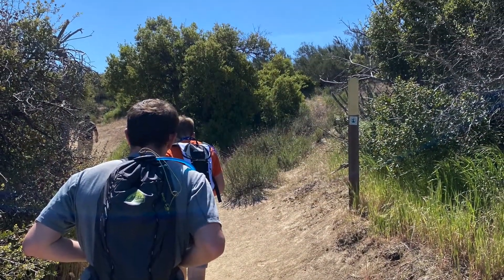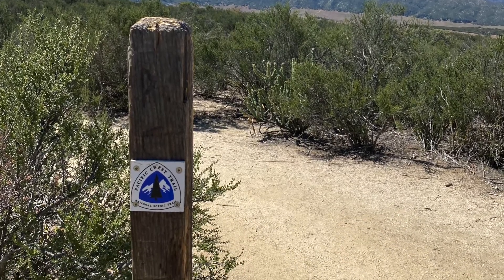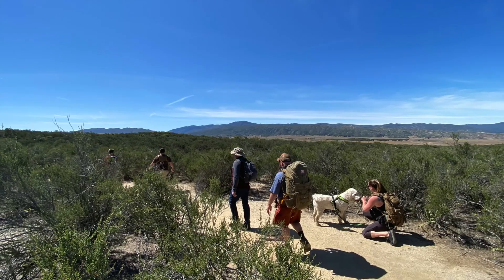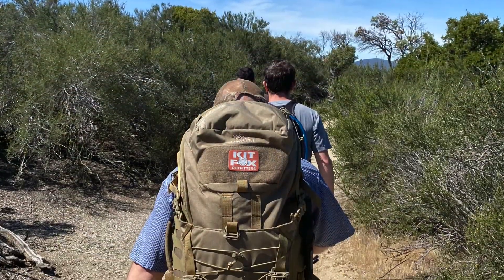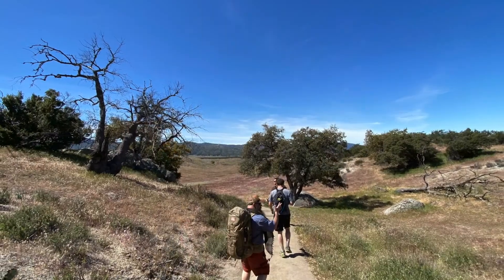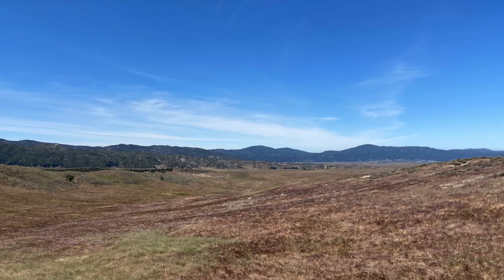This part of the Pacific Crest Trail is pretty nice — it's well maintained, easy grade, no switchbacks, and some amazing views. As you climb out of the oak forest you start to see Warner Springs and get some commanding views of the valley below.